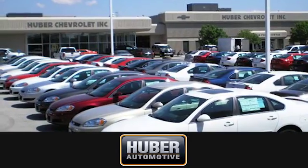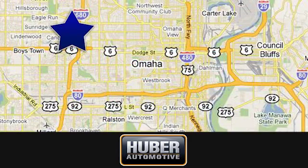Huber Chevrolet Cadillac. We're located on West Dodge Road in Omaha, Nebraska, on the northeast corner of 114th and East Dodge, under the expressway.